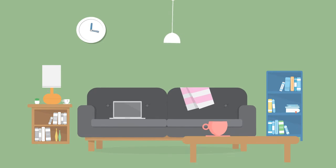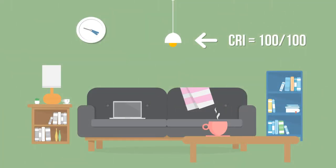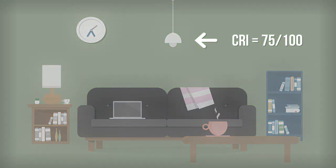High CRI is better for showing the true colours of objects in your home. Old halogens and incandescents have a very high CRI score of 100 out of 100 — that means everything in your home looks great. Change those old halogens and incandescents to LEDs with a low CRI rating and, well, things can look a bit dull. Not good.